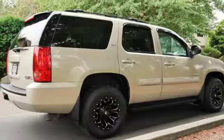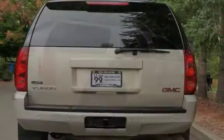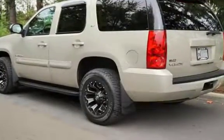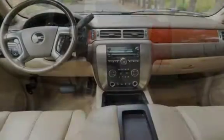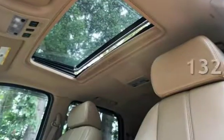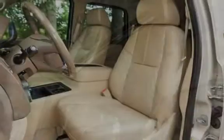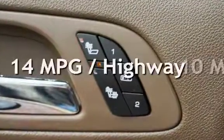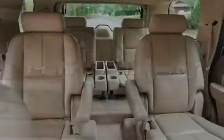This four-door SUV has an eight-cylinder, 5.3-liter V8 engine, with four-wheel drive and an automatic transmission. This GMC has less than 133,000 miles on the odometer. Estimated fuel economy for this vehicle is 10 miles per gallon in the city and 14 miles per gallon on the highway.